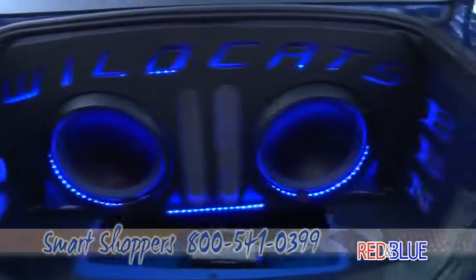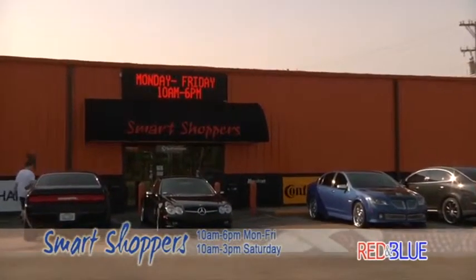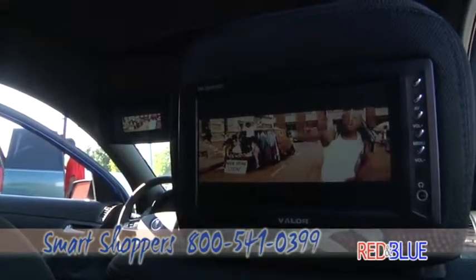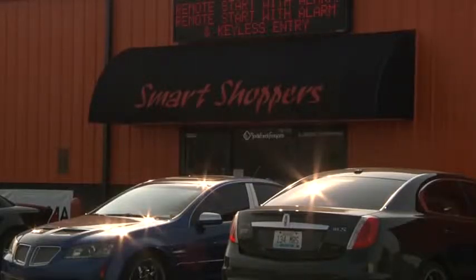You name it, if you can dream it, these guys can do it. It's the Big Arms Building right off of Produce Road — 4200 Produce Road. It's called Smart Shoppers. Drop by and see what these guys can help you do. Your ride down the road will look better than anybody else's if your ride stops here at Smart Shoppers.